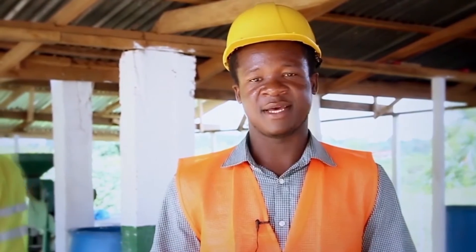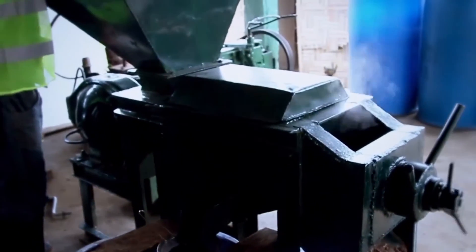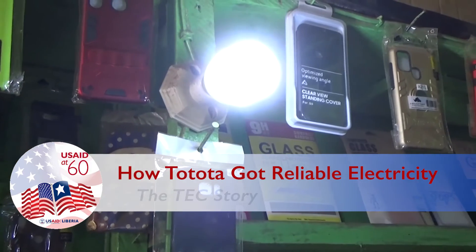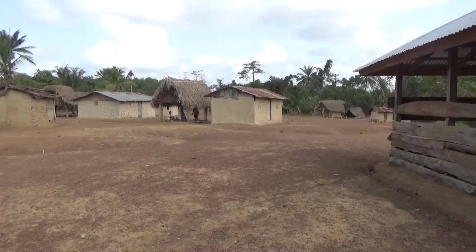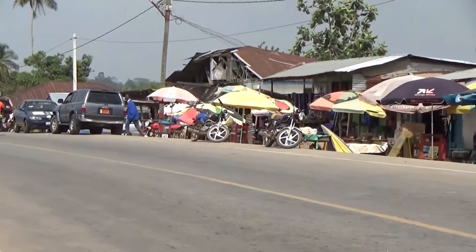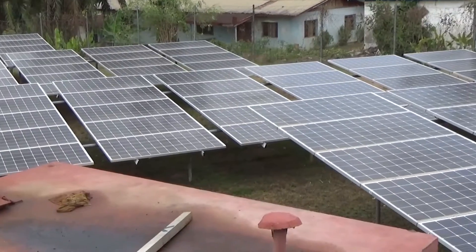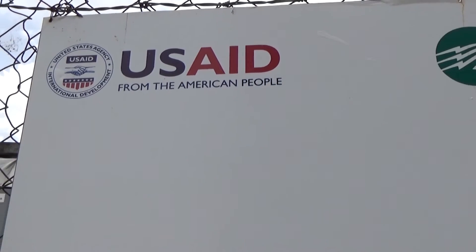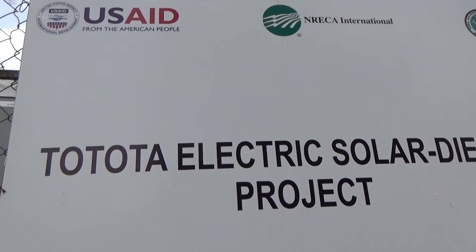If Mahmoud Johnson is showing Liberians how to add value to local products, then the people of Tututa are showing how local communities can provide residents reliable and affordable power. Since 2018, unlike many other rural communities, Tututa has had power provided by a hybrid solar and diesel generator plant. Funding from USAID helped build the plant, but its success today is due to the people there.